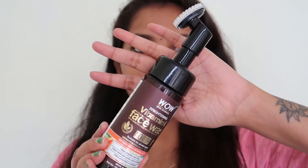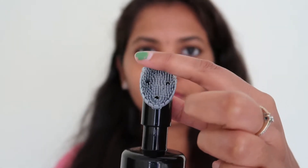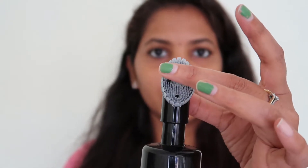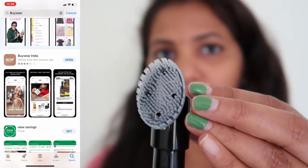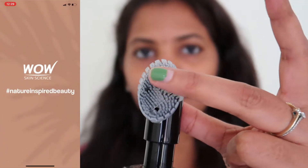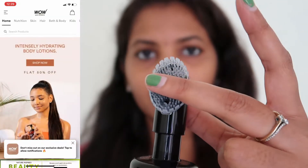We can also gain points with each purchase and get discounts. There is an app called Buy Wow India — the link is in the description box. If you are interested, you can download the app and easily navigate it. I have a screen recording to show you.